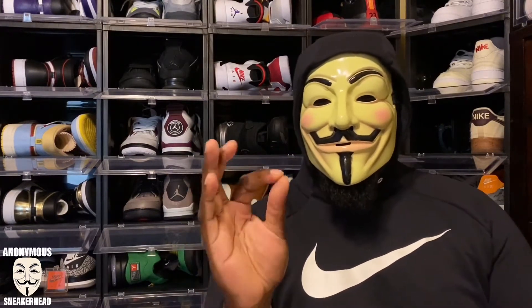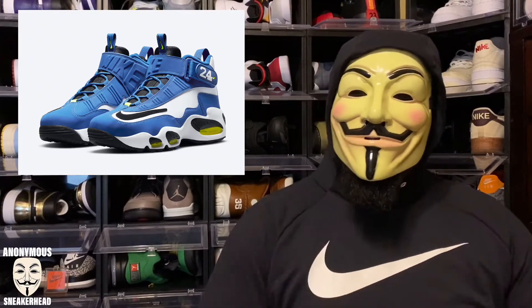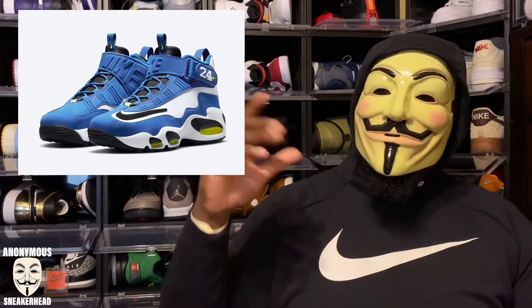Moving on to April 16th, we have a sneaker I'm going to be going for — not because I want it, but because I want another sneaker. That is the Air Griffey Max in the Royal colorway. Growing up, Griffeys were the biggest shoe in elementary and middle school — everybody had one except me. I really want the Freshwater colorway, but they're reselling on GOAT for $380 in my size and I'm not spending that. So hopefully I can get these Royals and flip them or trade them for a pair of Freshwaters.